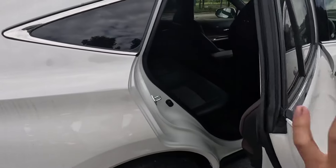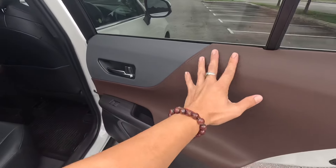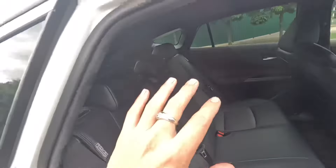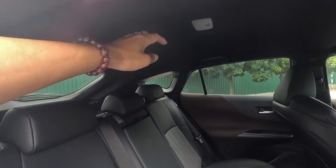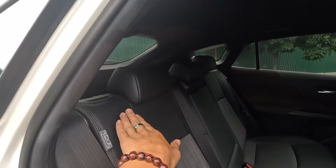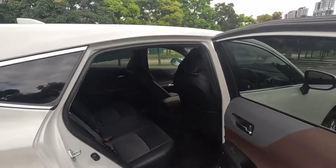As for the back seats — there's actually a lot of space, with the same brown leather finishing throughout. I'm actually surprised that despite the sloping roofline design, it doesn't really compromise the headroom at the back, so tall people can actually sit comfortably behind as well. You can also recline the seats all the way down for longer distances — it's very comfortable.